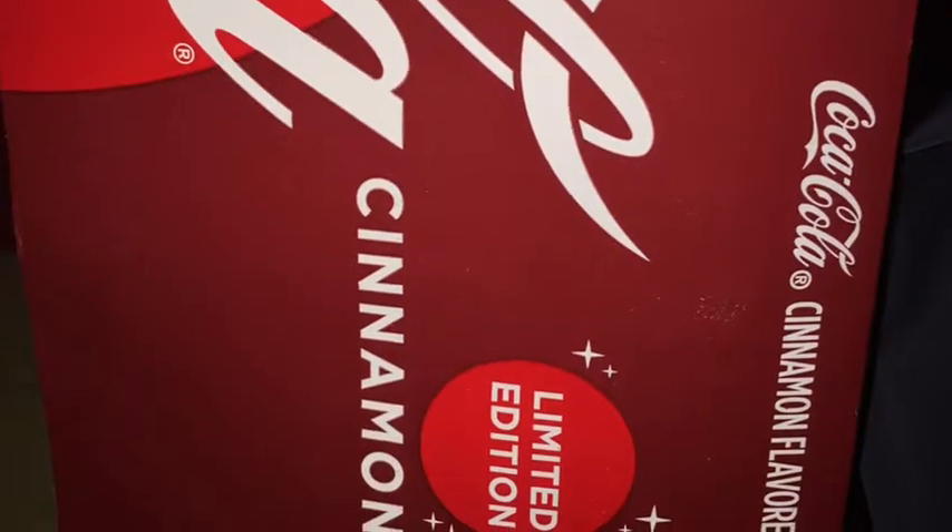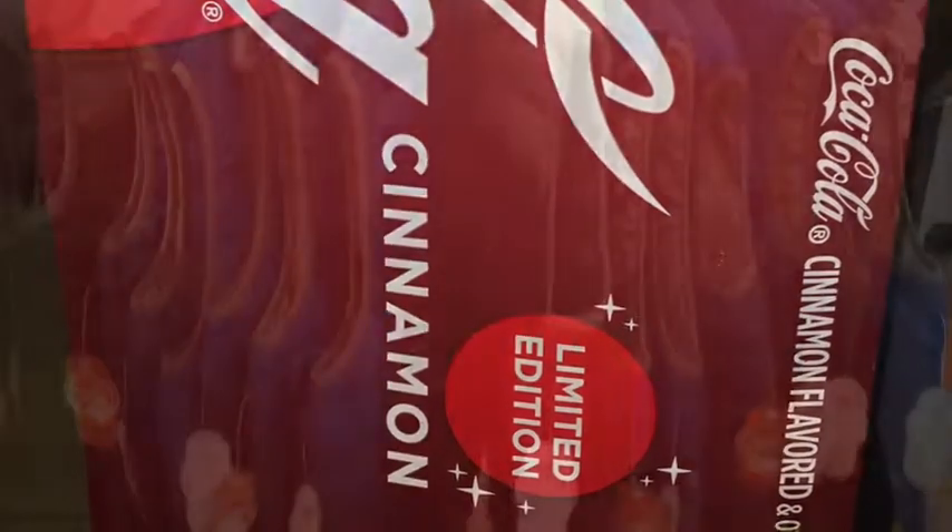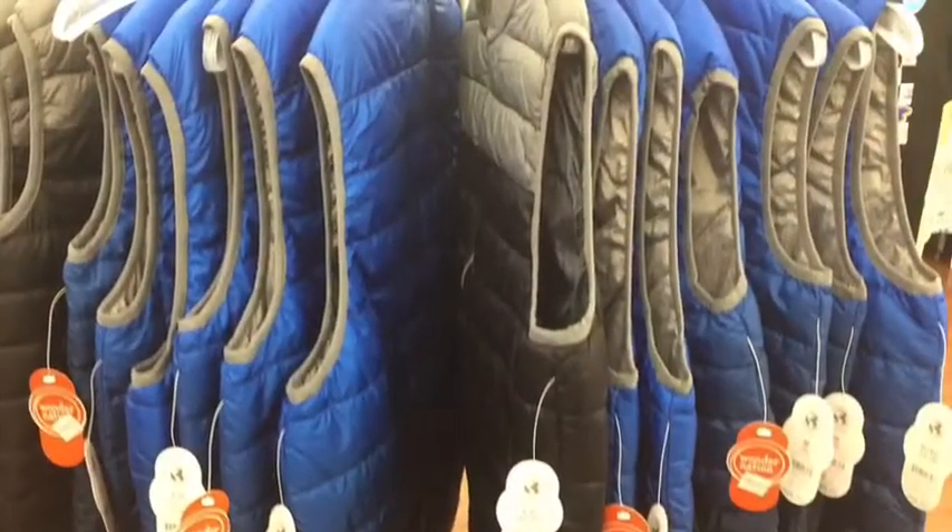They have hats and gloves and t-shirts and even cinnamon Coke. And that is a limited edition, so if you like it, purchase it now.